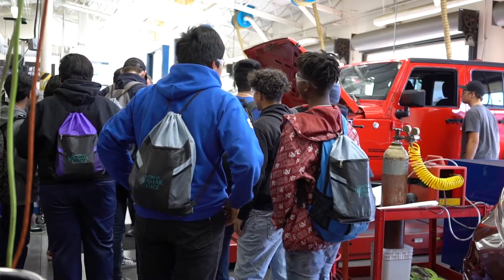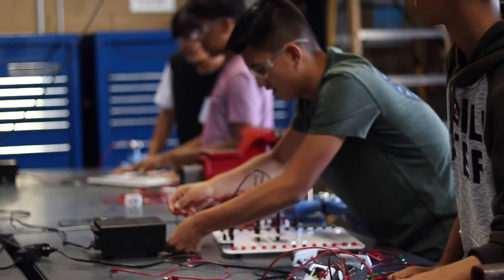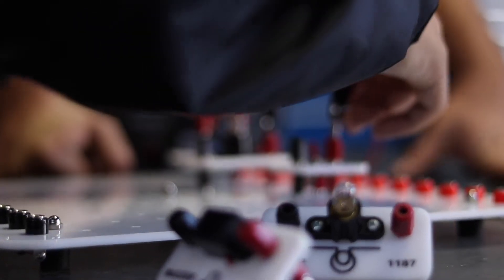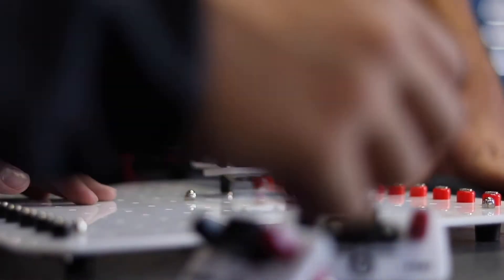We have three main programs: the Honda PACT program, the Toyota T10 program, and the Mopar CAP program. These are career-focused. When you go into one of these programs, we expect you to go and work for Honda or Acura, Toyota or Lexus, or Mopar — which is Chrysler, Dodge, Jeep, and Ram.